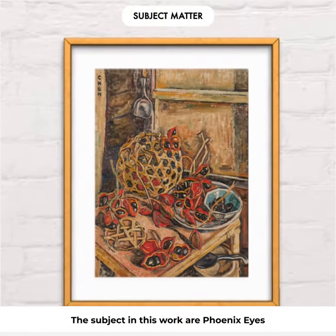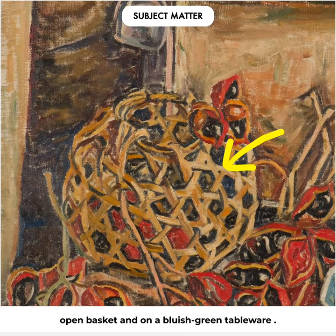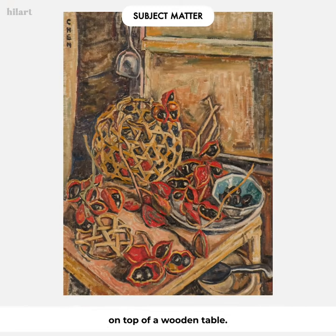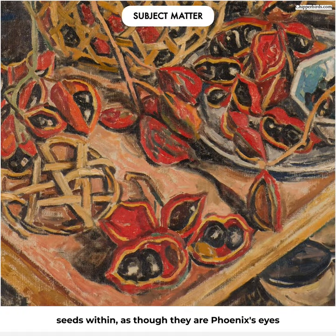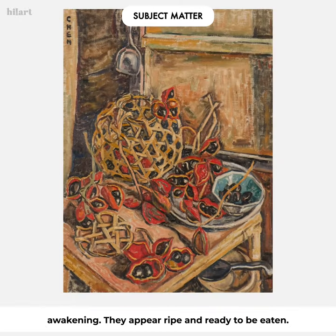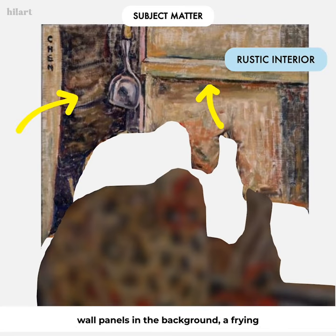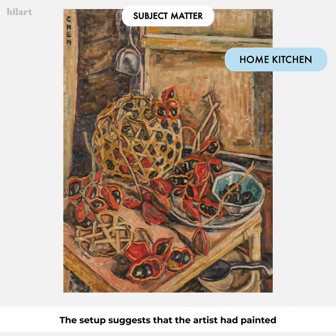The subjects in this work are phoenix eye fruits arranged inside and around an intricately woven open basket and on a bluish-green tableware. This still life arrangement is placed on top of a wooden table. The bright red pods are cracked open revealing black seeds within, as though they are phoenix's eyes awakening, appearing ripe and ready to be eaten. These bright fruits are juxtaposed against a rustic interior — the window frames and wooden wall panels in the background, with a frying spatula hanging vertically above the basket.